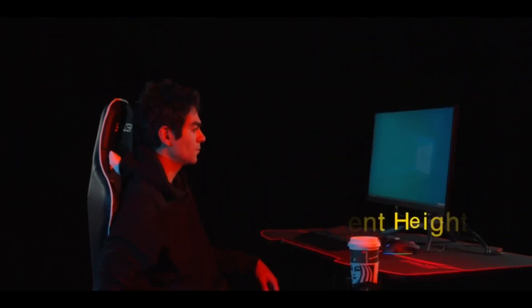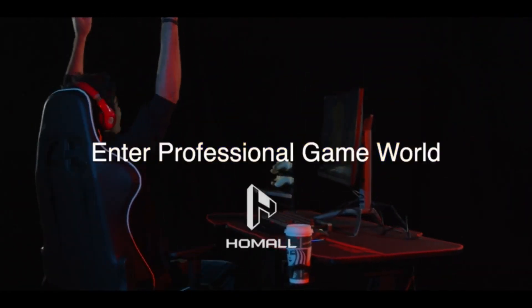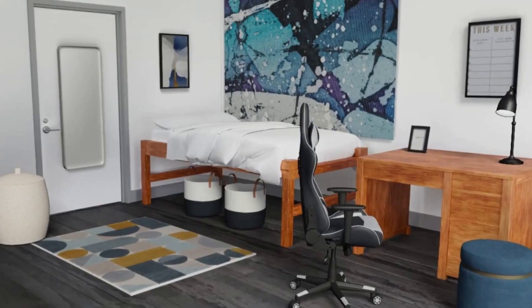Seat adjustable height from 17.3 to 21.5 inches. This gaming chair is suitable for you to play computer games, watch shows, do work, and have a rest.